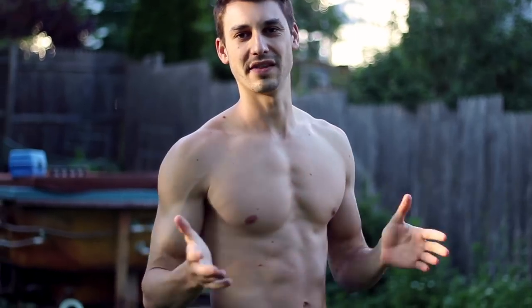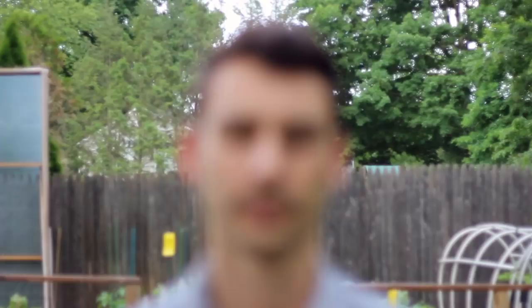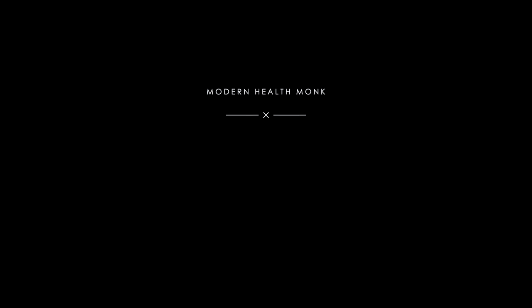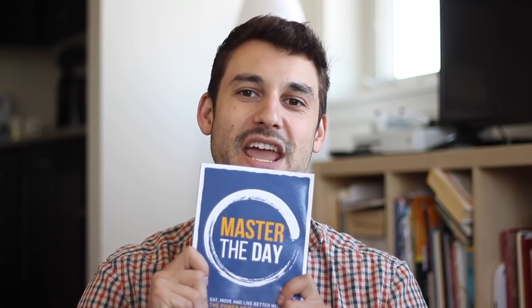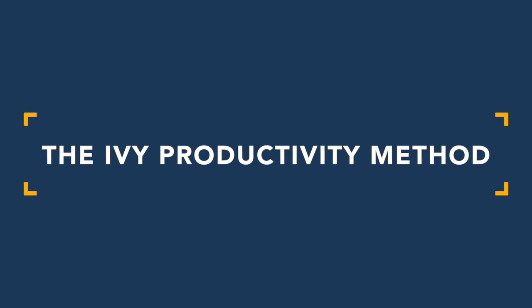In this video I want to share what that productivity system was, because that's exactly what I do every single day. What's up guys, I'm Alex Hine, author of the book 'Master the Day.' Here is how the Ivy productivity method works.